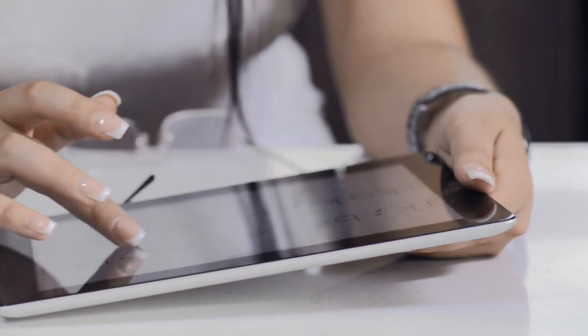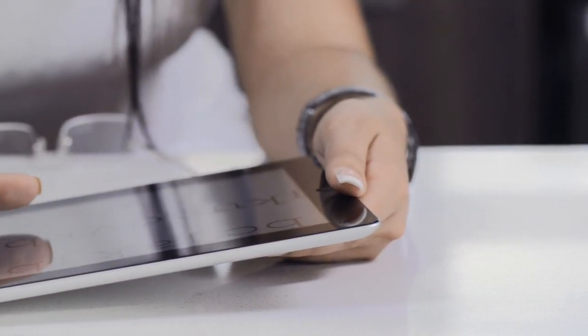Number three is a tablet, and I have never owned any kind of iPad, Kindle, or any other kind of tablet device. This one really goes back to simplicity and functionality. I have a phone and I have a laptop, so what really can a tablet do for me that either of those two can't? Owning a tablet would just be one extra device that I don't need.